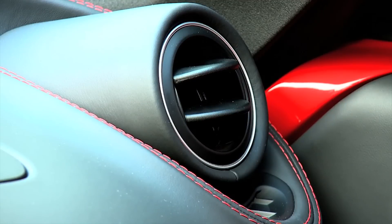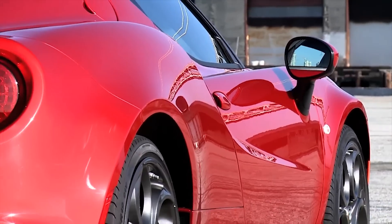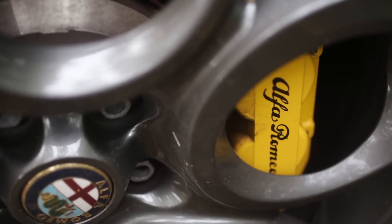Sure, you can customize it a bit: there are four exterior color options, an available track package with sports suspension, and a choice of wheels, a racing exhaust, and a choice of black, red, or yellow brake calipers.